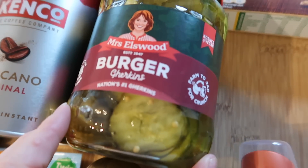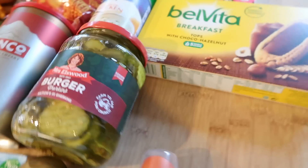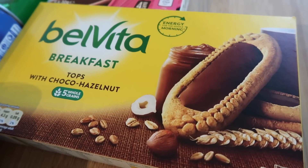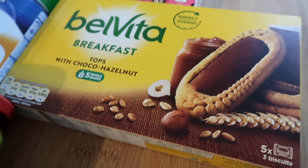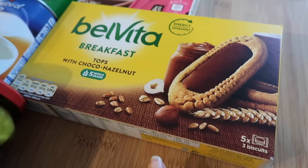I got some burger gherkins which were £1.59 — they're just much easier when they're already sliced. I got some Belvita breakfast biscuits, the chocolate hazelnut topped ones. There are five packs in here with three biscuits in each pack, and they were £1.25.